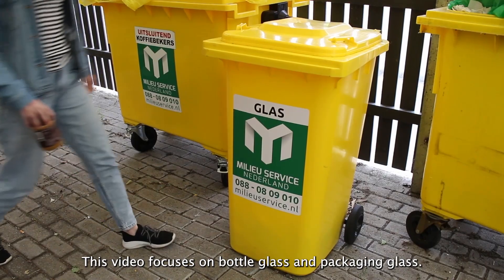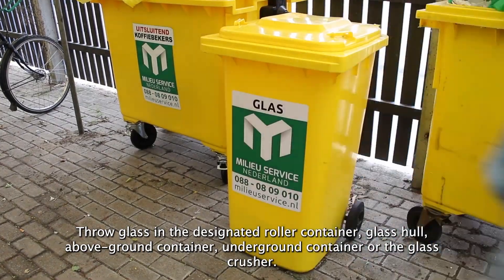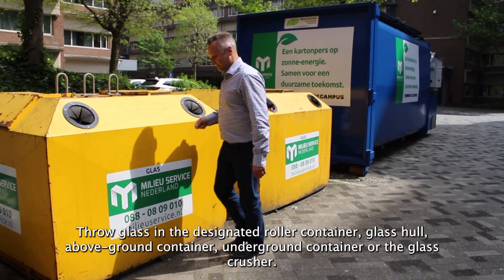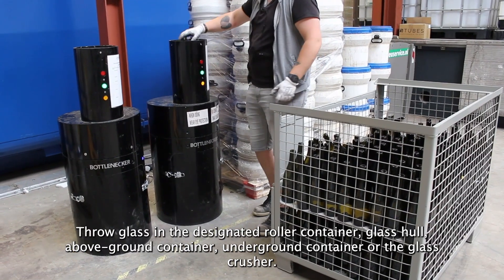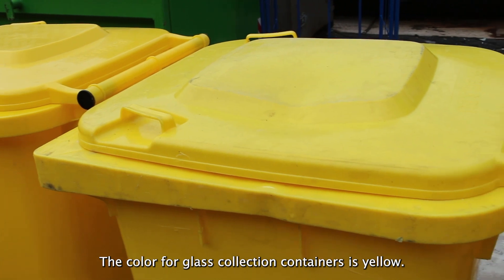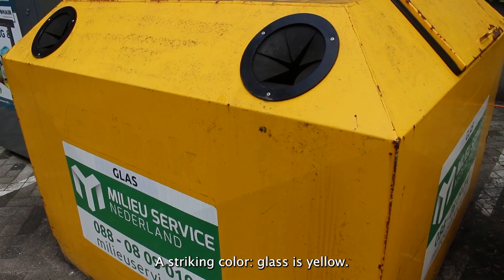This video focuses on bottle glass and packaging glass. Throw glass in the designated roller container, glass hull above ground, underground container, or the glass crusher. The color for glass collection containers is yellow — a striking color. Glass is yellow.